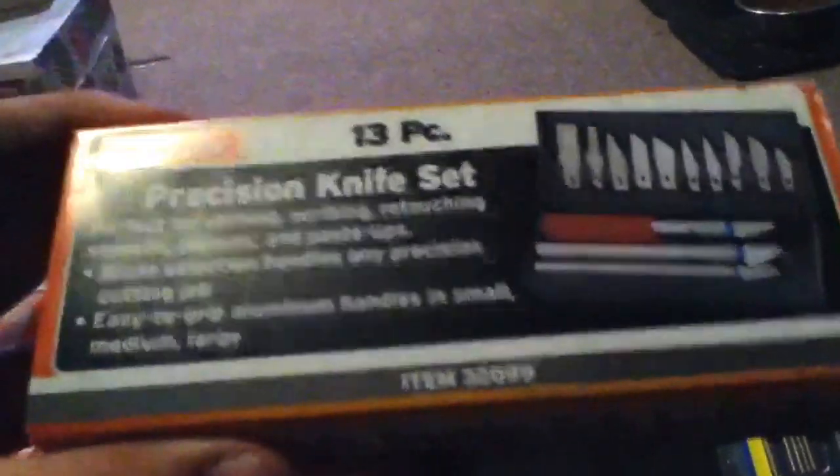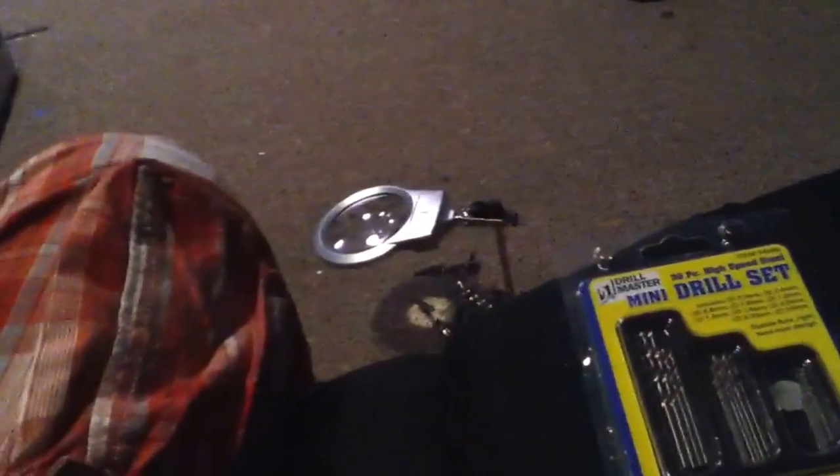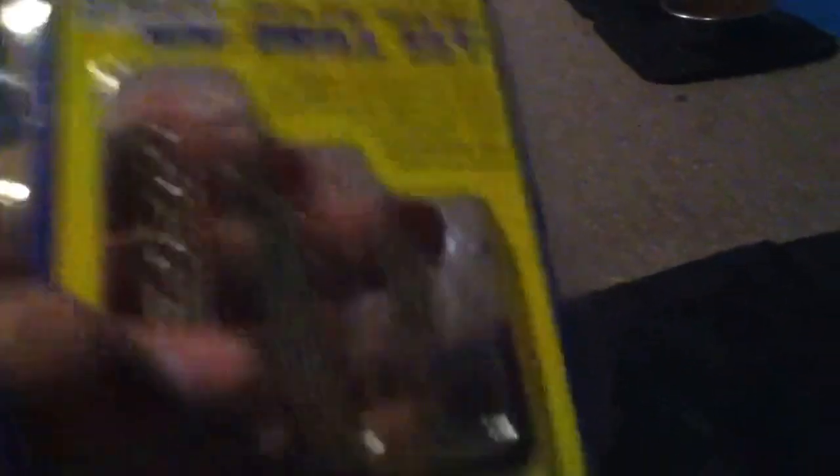I got this exacto knife set — you get 13 blades and three handles. I also got this mini drill set that I saw on a scale car models video.